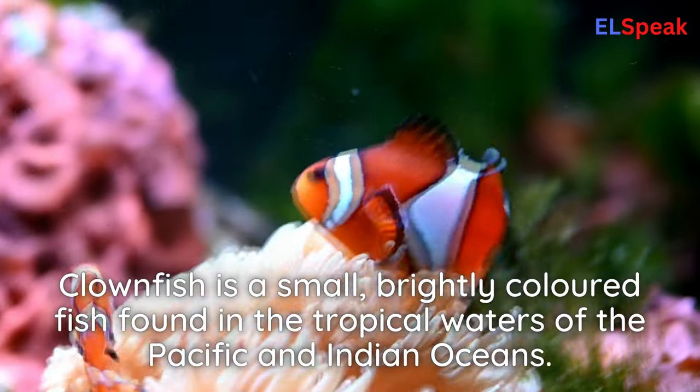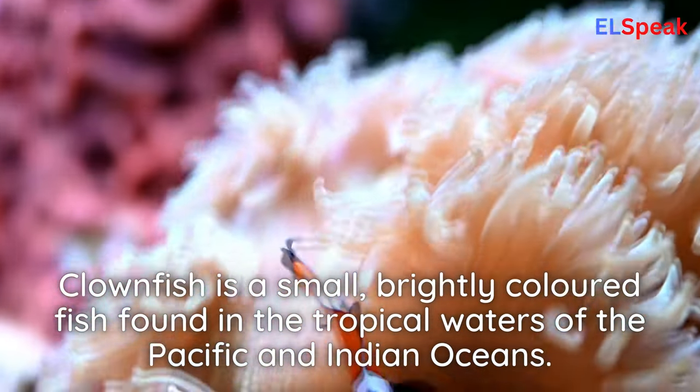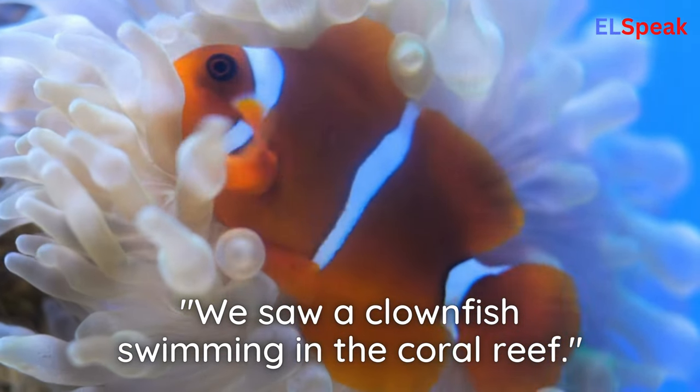Clownfish. Clownfish is a small, brightly colored fish found in the tropical waters of the Pacific and Indian Oceans. We saw a clownfish swimming in the coral reef.